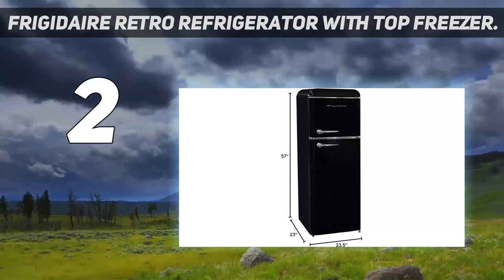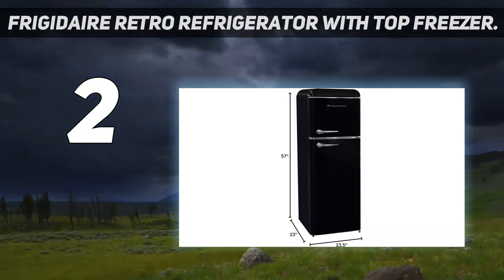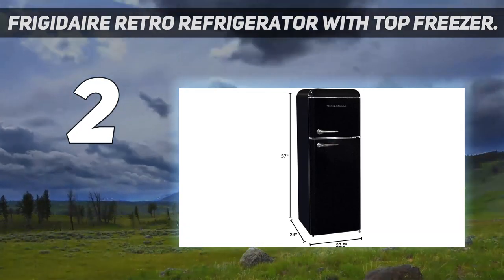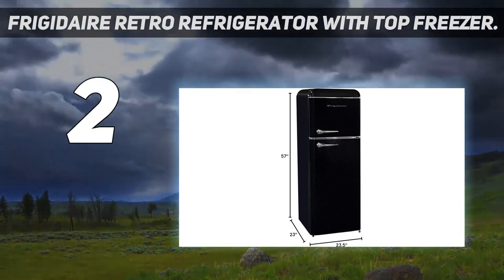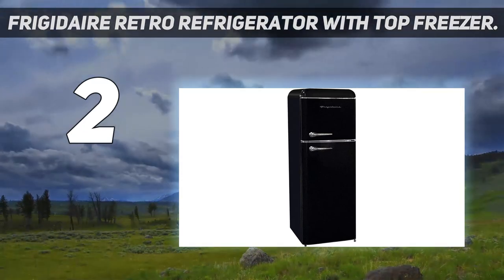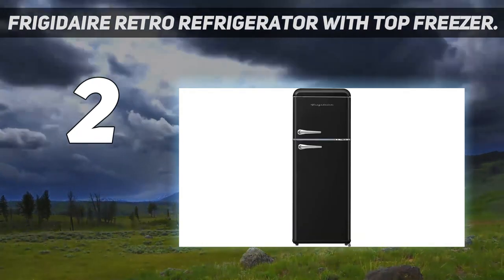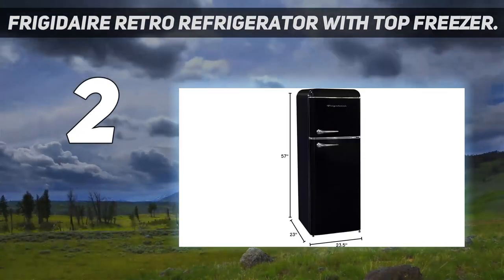Like many other picks on this list, this fridge contains a crisper drawer as well as adjustable shelves in the refrigerator compartment, plus one removable shelf in the upper freezer. Online reviewers rave about its stylish design, and also report that it cools down quickly and barely makes any noise. That said, some do wish there was an option to upgrade to a bigger size.